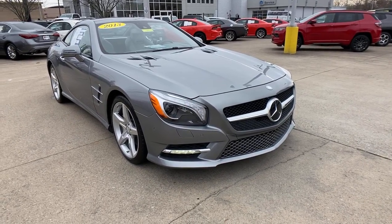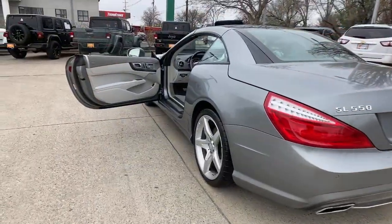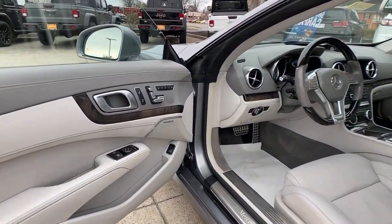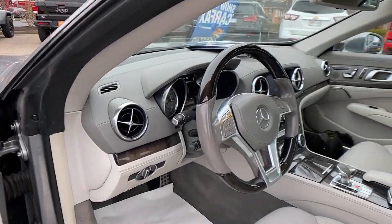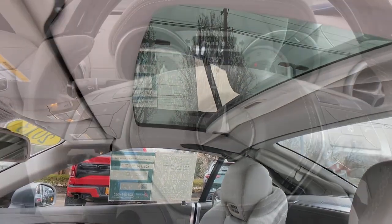Here's an elegant SL-Class that offers iconic styling, thrilling performance, premium comfort, impeccable build quality, and the delightful freedom of open-air driving. Tastefully refined yet potently powerful, this characterful luxury roadster is, quite simply, exquisite.